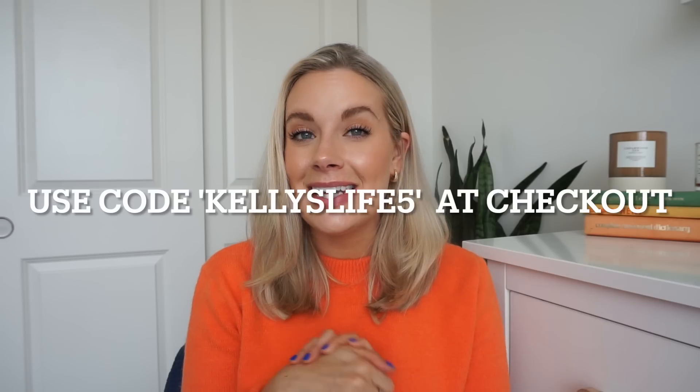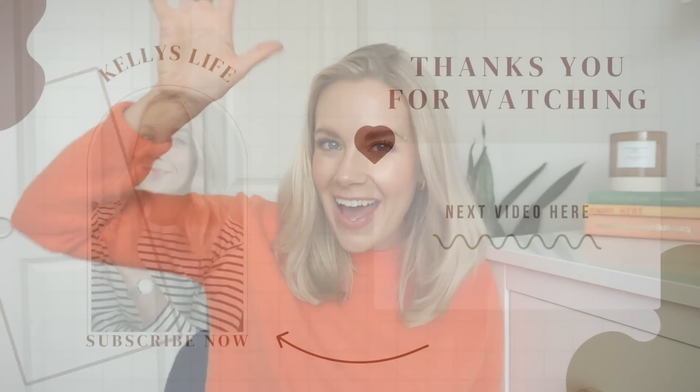Big shout out to Dossier again for partnering with me on today's video. If you haven't checked them out, do yourself a favor and pick up some spring scents at a super affordable price. I am so happy I found them — I know you guys will too. And if you're a Chanel Chance Eau Tendre fan, check out the Floral Grapefruit — you have nothing to lose with the 30-day money back guarantee. Anyway, I love you guys so much and I will see you all in my next video, bye!